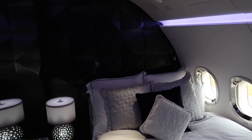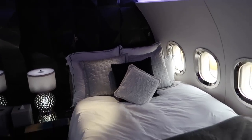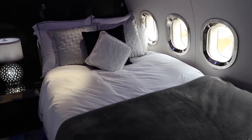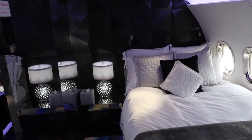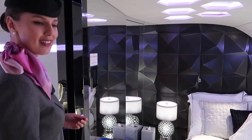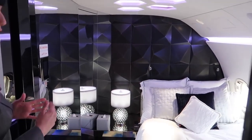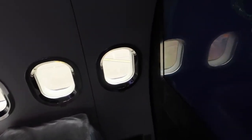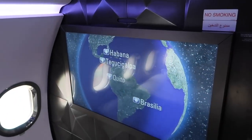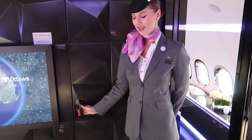It's a full queen-size bed. As you can see, it features a beautiful bedroom with a personal TV screen. If you'd like to watch a movie while you're in bed, you're more than welcome to do that. They can also serve you beverages and snacks. You also have your en-suite VIP bathroom.